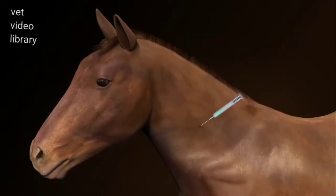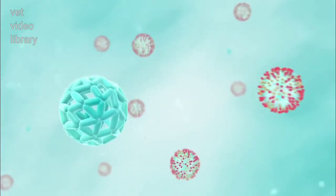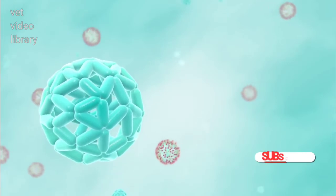For vaccination, antigenic material is administered to stimulate the development of immunity. Additionally, in animal health, adjuvants help boost different steps of the initial immune response.